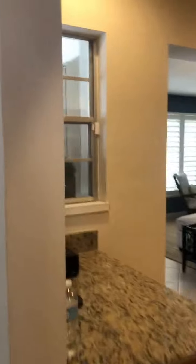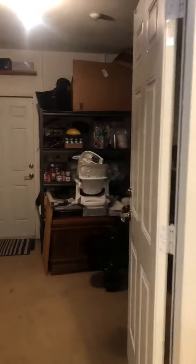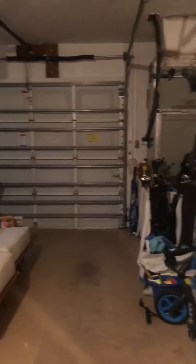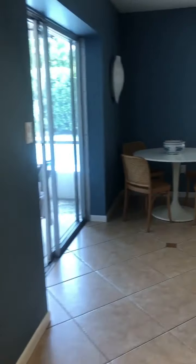Here's the kitchen — nice little window. Right off the kitchen is the garage with a nice washer and dryer and extra storage. And then a nice second view of the kitchen.